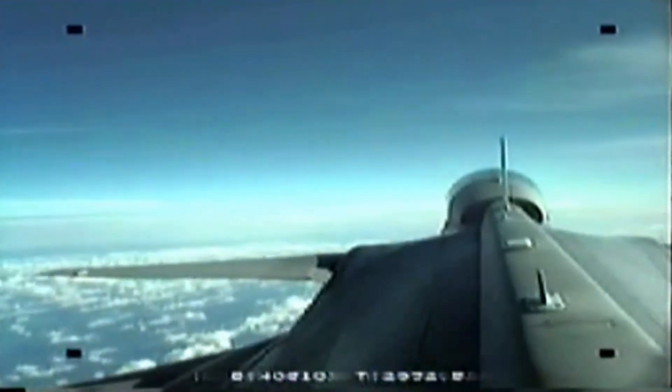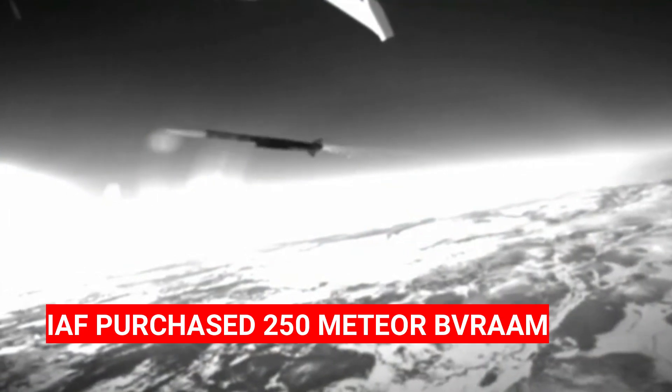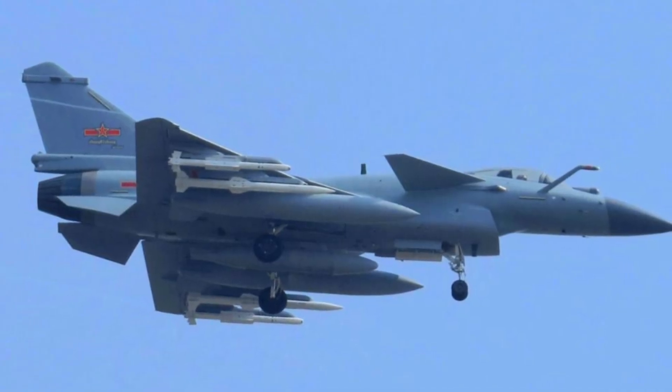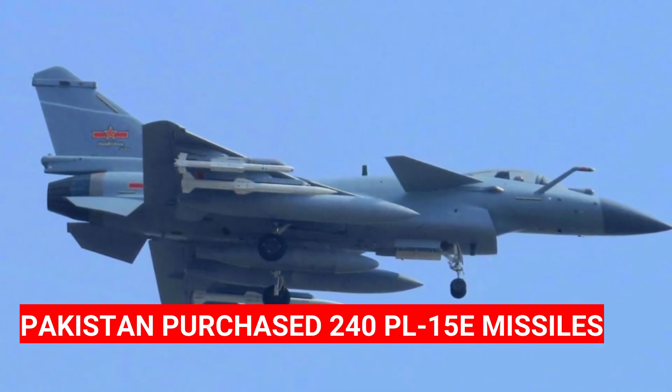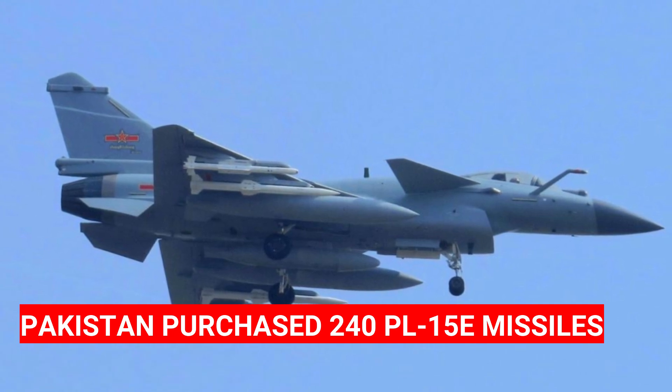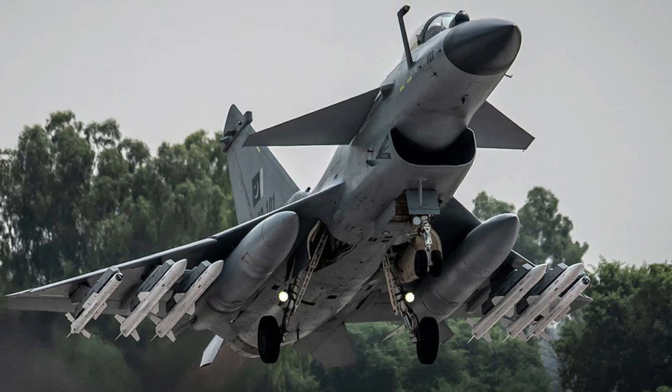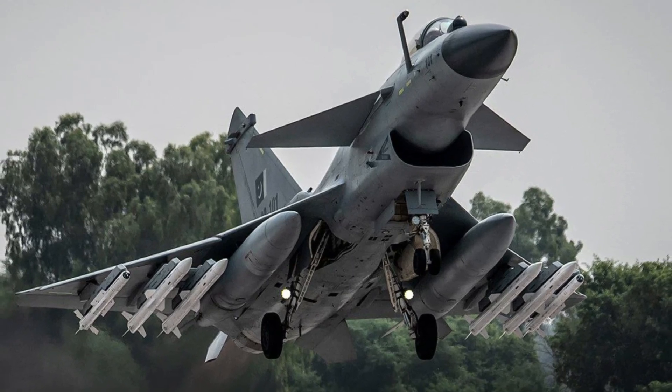India's Rafale is armed with the Meteor BVRAAM. The Indian Air Force purchased 250 Meteor BVRAAMs from MBDA Europe. According to a leaked document from China's CATIC, Pakistan acquired 240 PL-15E missiles as part of a 20 J-10CE fighter jet deal worth $1.2 billion.